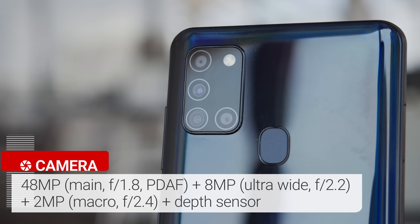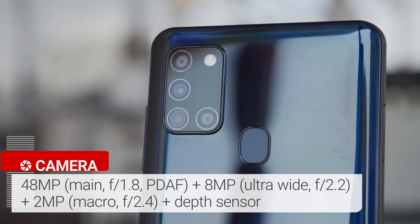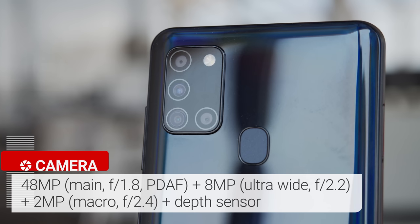It houses 4 cameras. There's a 48MP quad-Bayer main cam, an 8MP ultrawide, a 2MP macro cam, and a depth sensor.